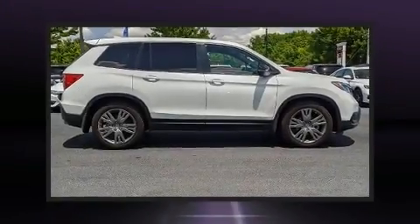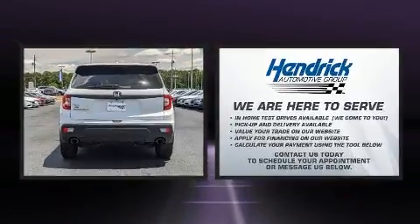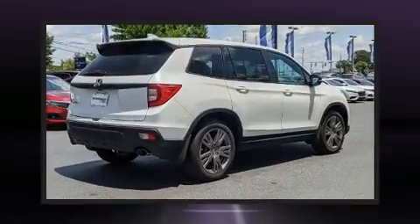Discerning drivers will appreciate the 2020 Honda Passport. Smooth gear shifts are achieved thanks to the 3.5-liter six-cylinder engine, and for added security, Dynamic Stability Control supplements the drivetrain.